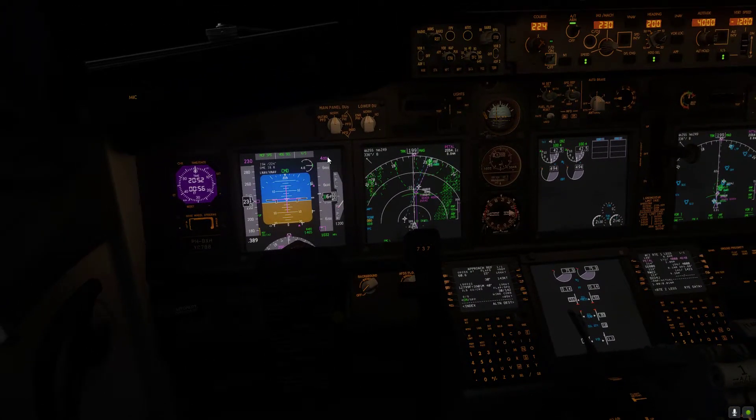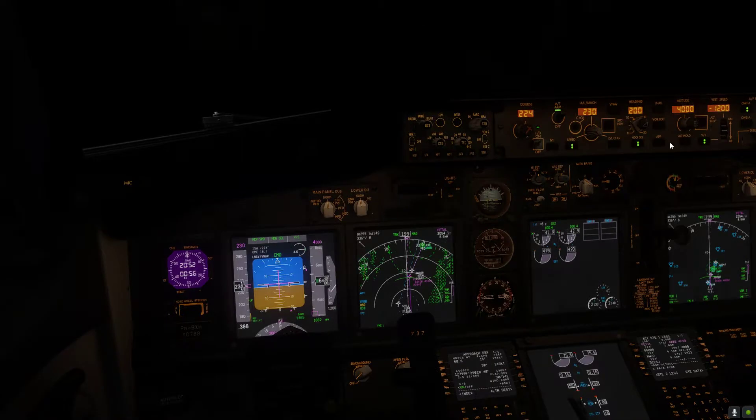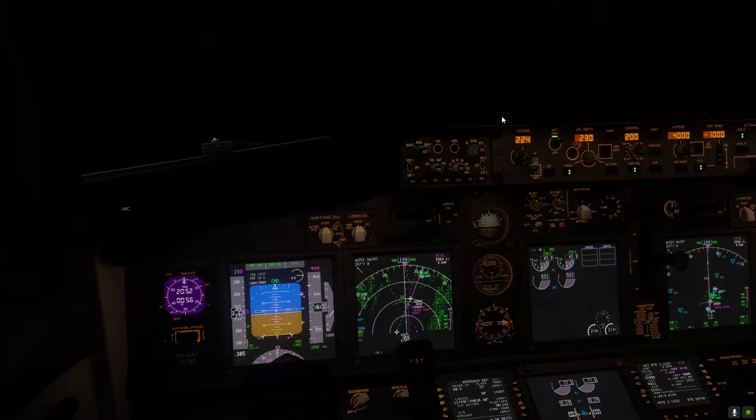We should get... okay, so the diamond is a little bit above. Okay, 1,000 feet coming here. Define from clouds, temperatures... Internet, yes, on.